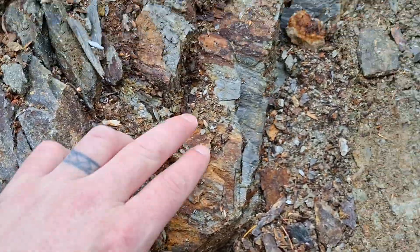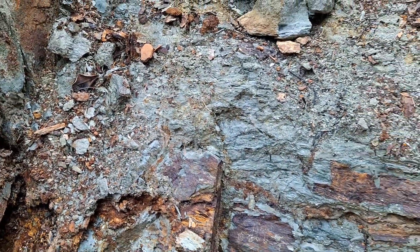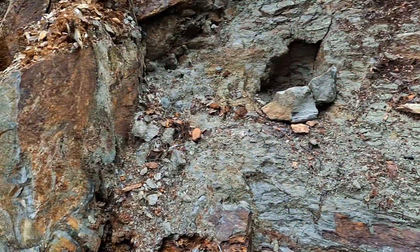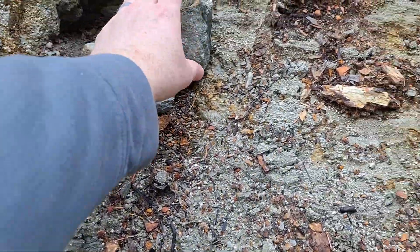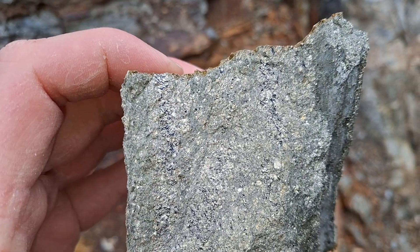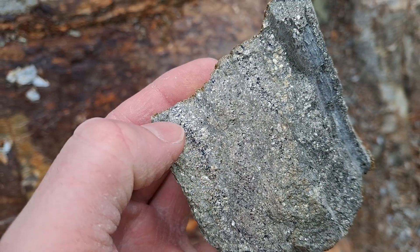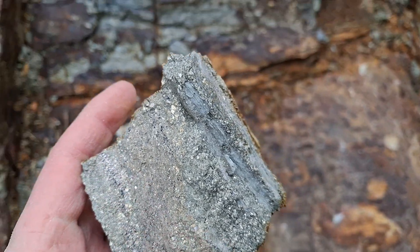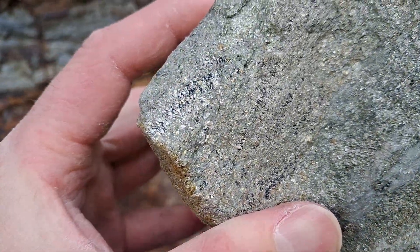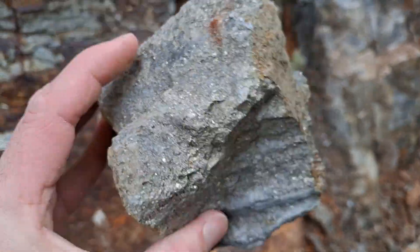You can see the sulfides all throughout this area here. Moving over again, see massive sulfides in this area. Here are a few samples we dug out — massive pyrite, massive pyrite. All that dark-colored mineral in there is actually chalcopyrite with oxidation, and a little bit of bornite in these.